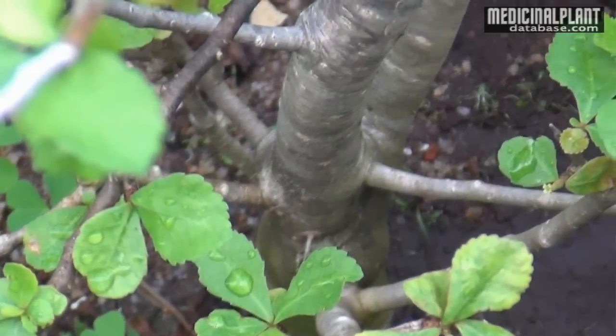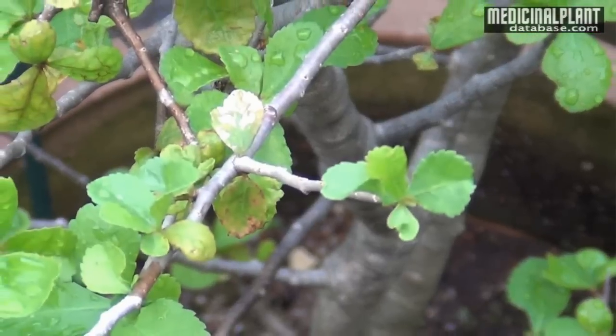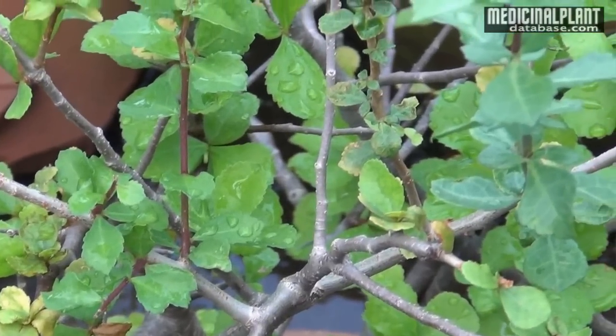It is a very useful medicinal plant distributed in rocky areas of Mysore in India and in Balochistan. Its botanical name is Commiphora mukul. It is included in the family Burseraceae.